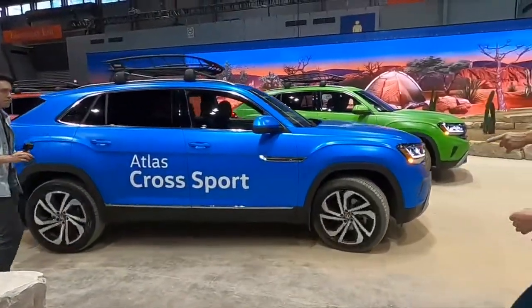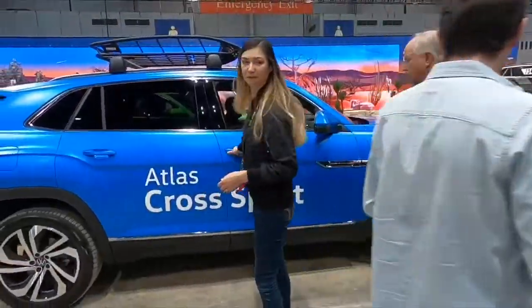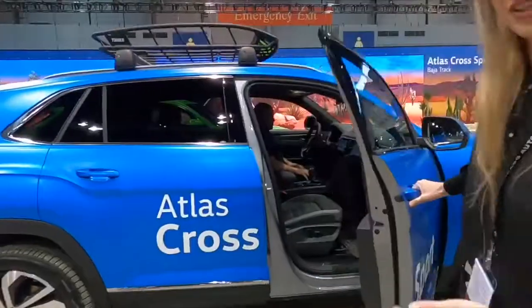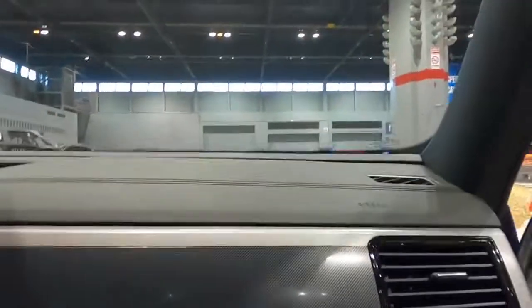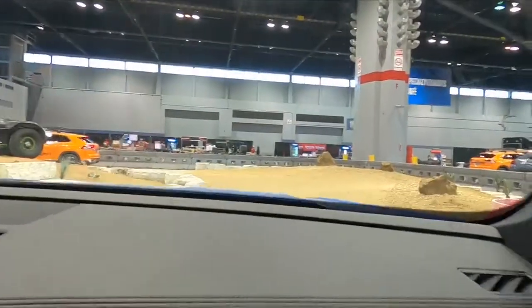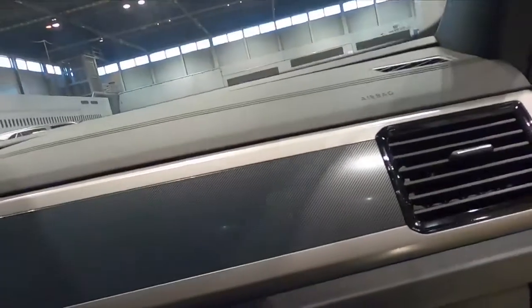We're going to ride in the blue one. Let's go ahead and buckle up your seatbelt. Thank you so much. How's it going? Good. Can you roll the window down?